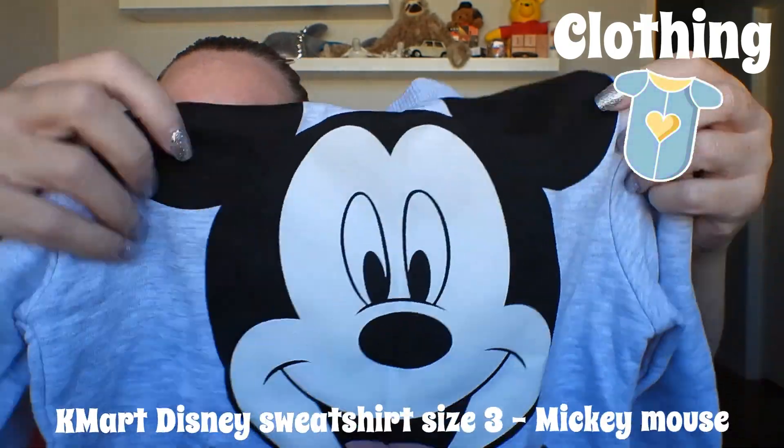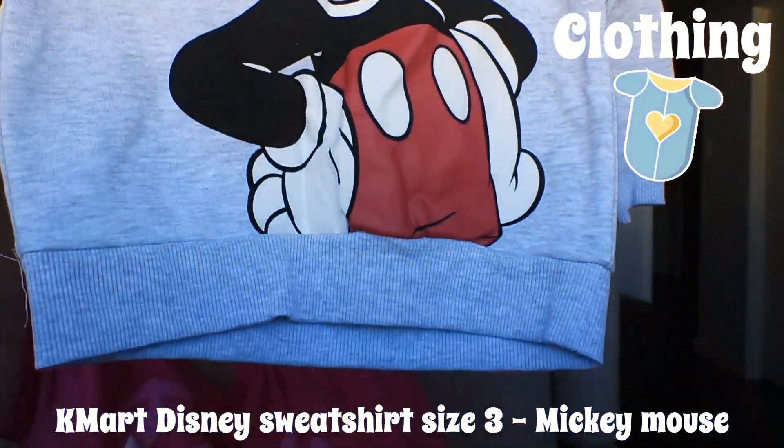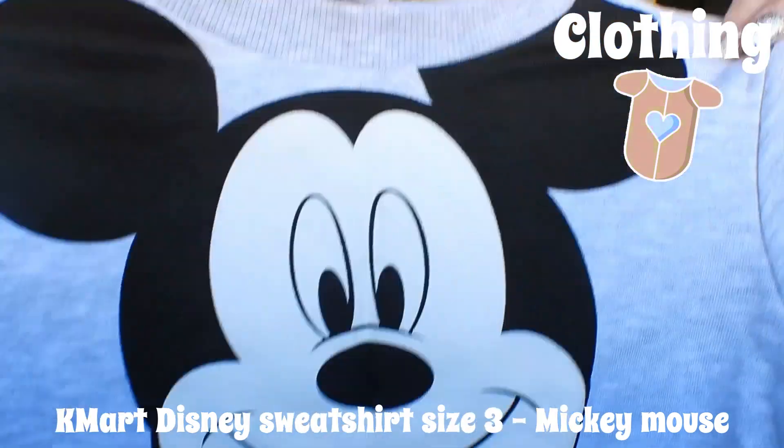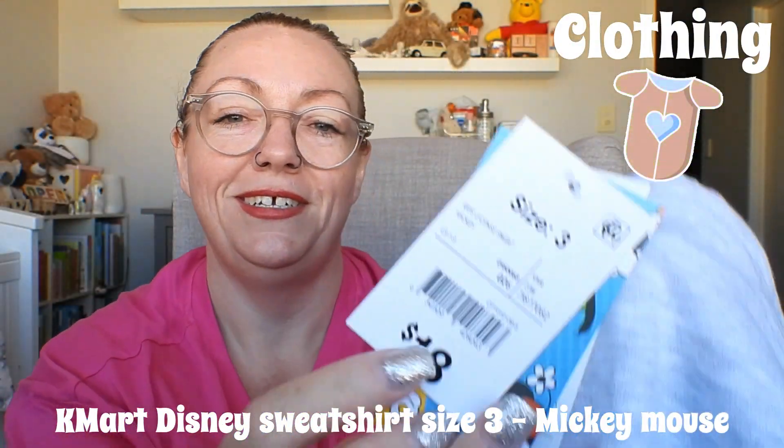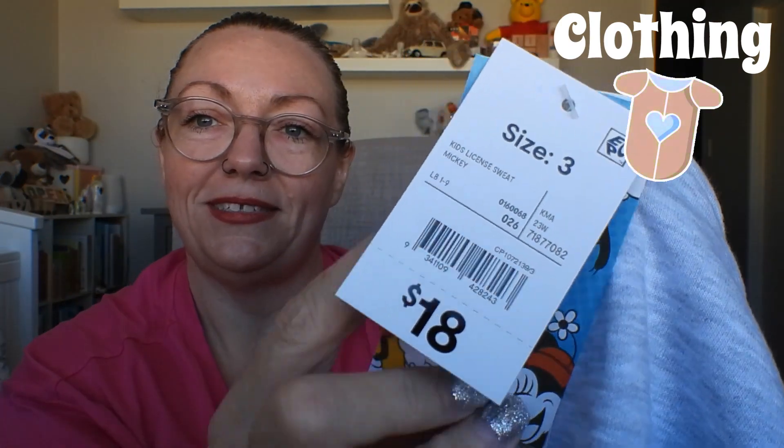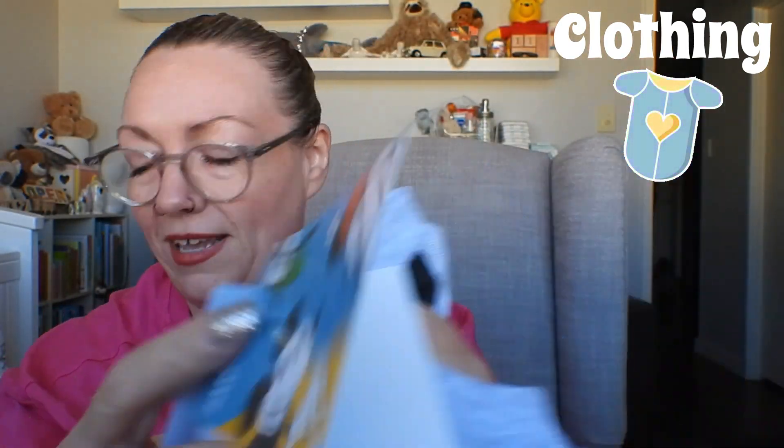Next I completely forgot about this — it's Disney from Kmart. It's a Mickey Mouse sweatshirt sloppy joe, size three, 18 bucks. Not bad — proper Disney! And we're back at Bonds, people — we're back at Bonds.